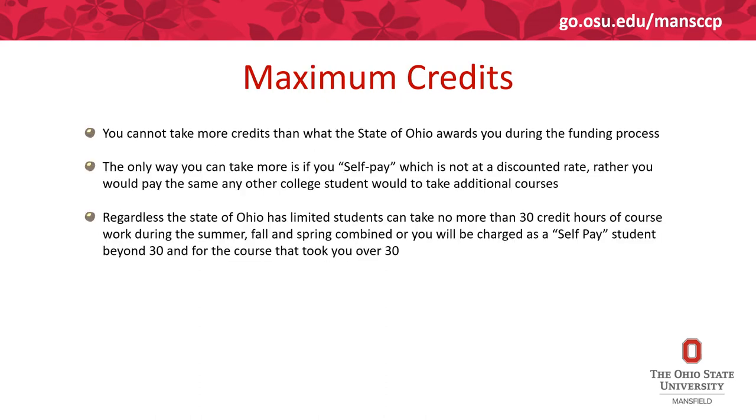As you move through the College Credit Plus program, note that you are not permitted to go above the number of credit hours you're awarded through the funding process. If you do choose to go above that number, you'll be considered a self-pay college student and you'll pay not at the discounted rate, but the same rate any other college student would for any additional courses beyond what the state has permitted.